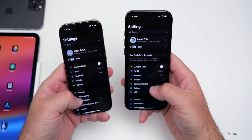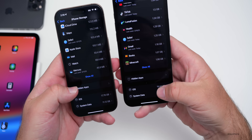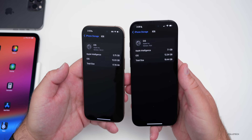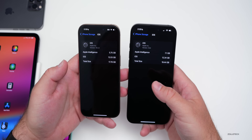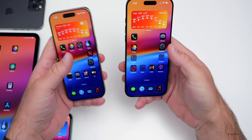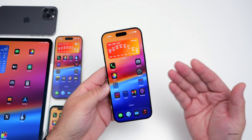Looking at storage, iOS 18.4 beta 4 is taking up more space — Apple Intelligence is using 7.1 gigabytes compared to 5.75 gigabytes previously. This may be due to updated models for Image Playground, Visual Intelligence, or other Apple Intelligence features. System data also varies greatly, jumping up and down as cache, and as long as it's not preventing app installs, that's normal.